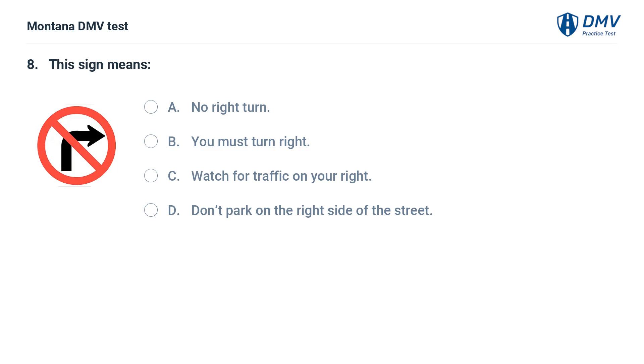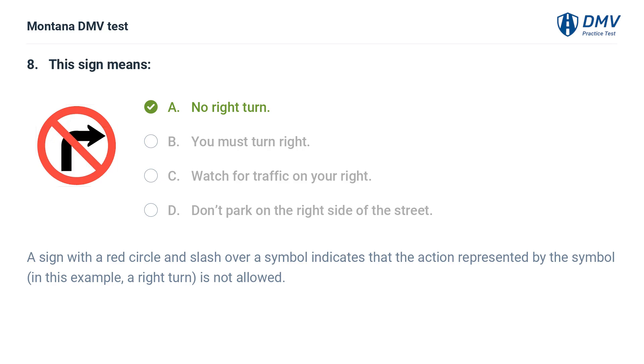This sign means: A. No right turn. B. You must turn right. C. Watch for traffic on your right. D. Don't park on the right side of the street. The correct answer is A: No right turn. A sign with a red circle and slash over a symbol indicates that the action represented by the symbol — in this example, a right turn — is not allowed.